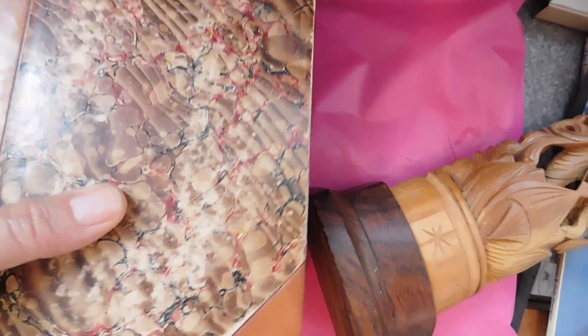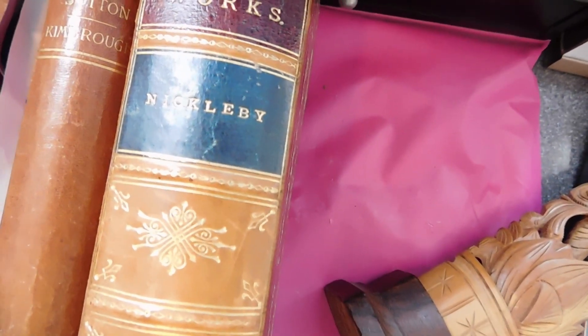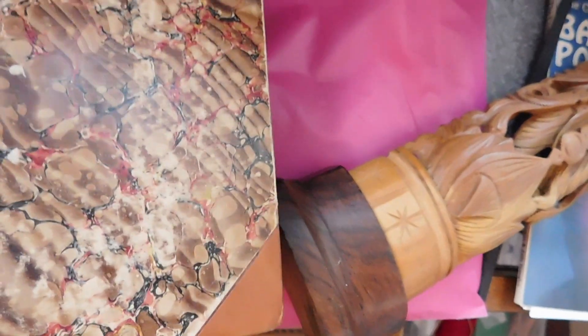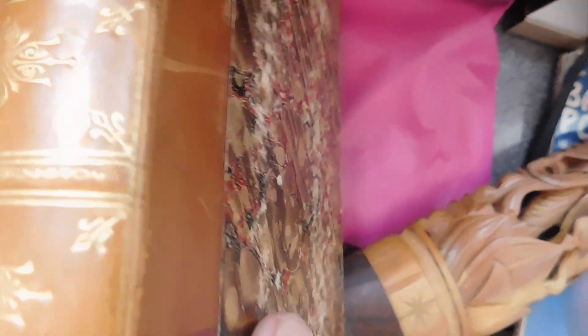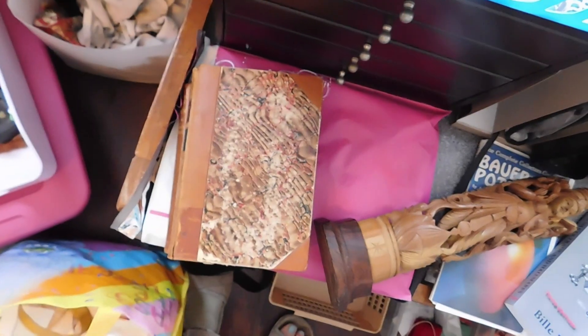I also listed these two books together, mostly for their attractiveness. This one is Dickens Works, Nicholas Nickleby Volume 1. These were reissued and reissued — some issues are very valuable, some aren't. I really wasn't able to determine which this is, so I'm taking my chances throwing it out there. And then a book on arithmetic, leather bound — I just included it because it's leather bound. I have those two listed together for $35.